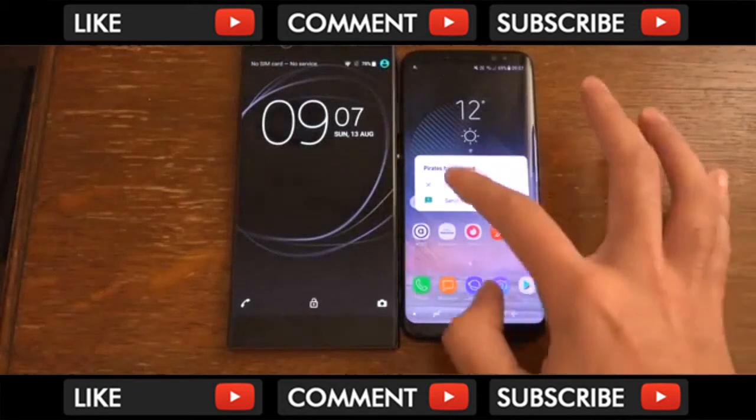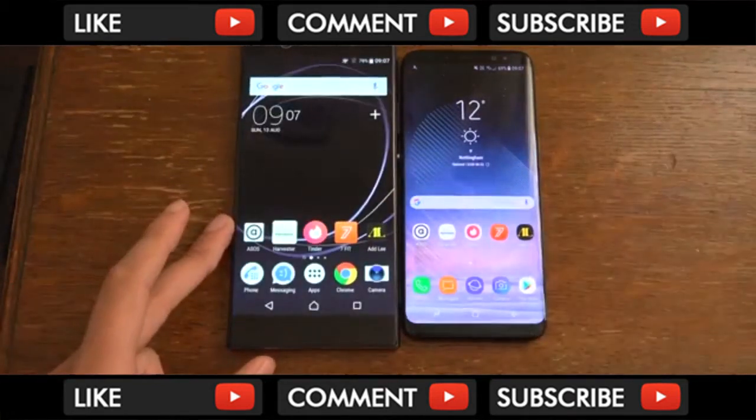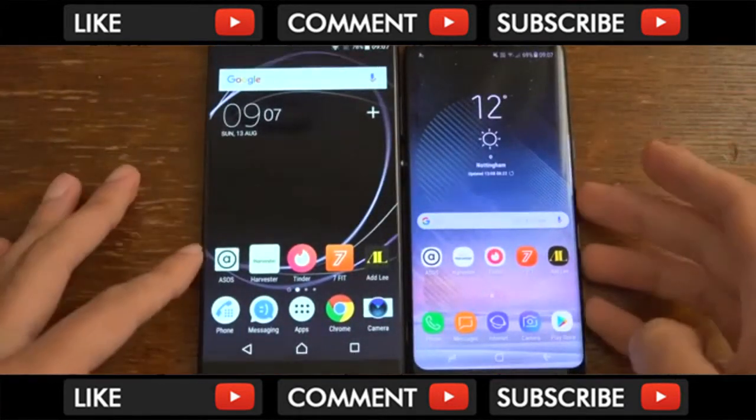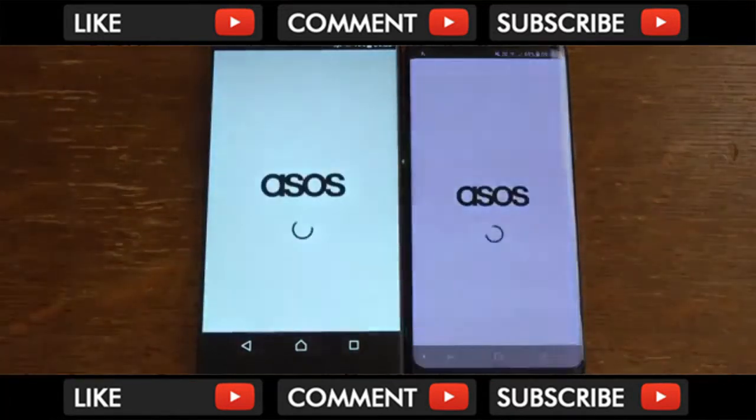We have started them both up here. You can see the S8 has started a little bit faster overall. We're going to do a speed comparison between the two and then basically have a look at how they compare in terms of software, etc.